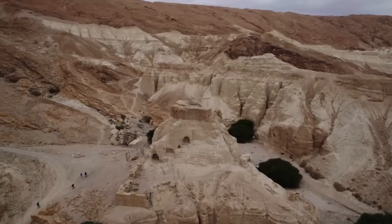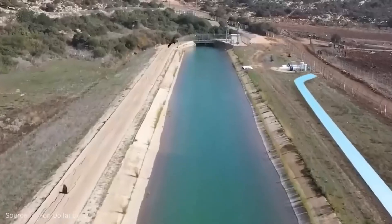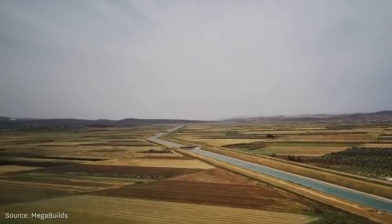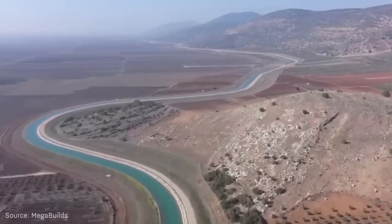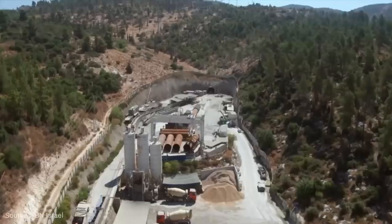Here's something that will impress you. The system wouldn't just be buried pipes. In some parts, it would be an open channel 45 meters wide. In others, tunnels dug through solid rock. And in specific sections, concrete pipes 3 meters in diameter — 3 meters! You could drive a car inside these pipes. The scale was monumental.